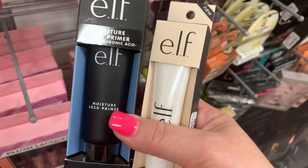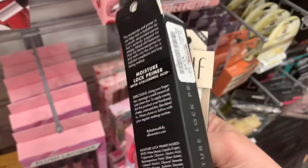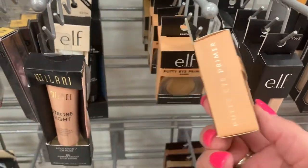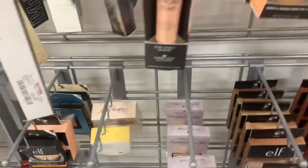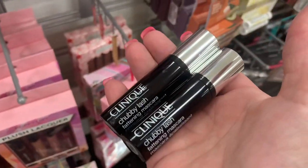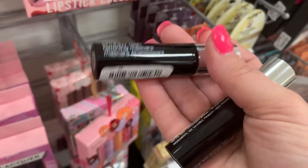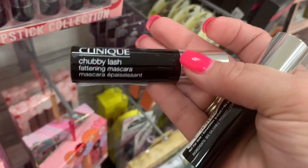Two new elf products, or at least I think they're new for us: the Moisture Lock Primer for $2.99, and the Liquid Highlighter for $2.99. They restocked the Putty Eye Primer — all in the same shade Sand — and restocks in the cream eyeliner, all $2.99. Also found the Clinique Chubby Lash, and I don't think we've ever seen these here. They're going for $9.99. I've heard it's a pretty good mascara — let me know if you've tried it.